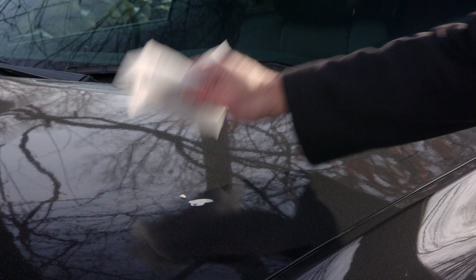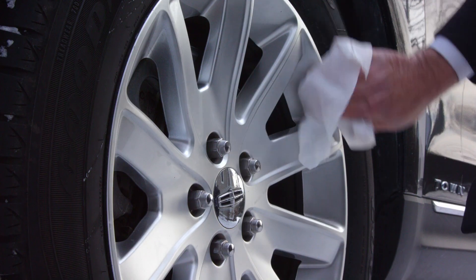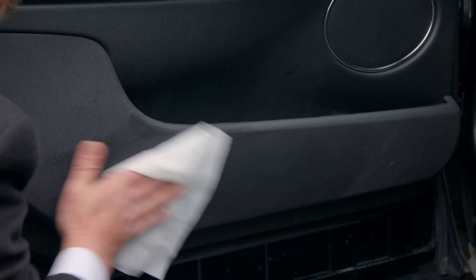The wipes also have a scrubby side to clean up tough stuff like tar, salt, and brake dust, and it doesn't scratch the finish. I even use Grindboss at home for all kinds of cleaning.